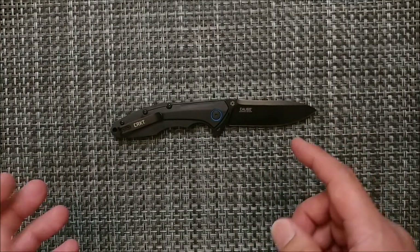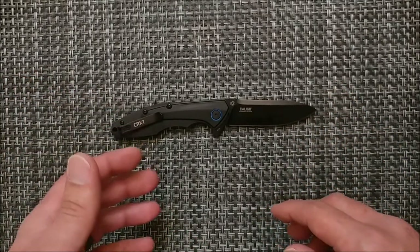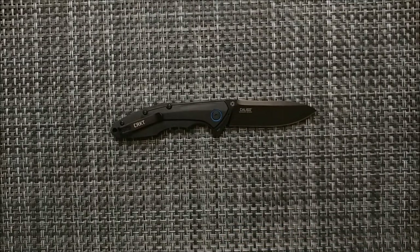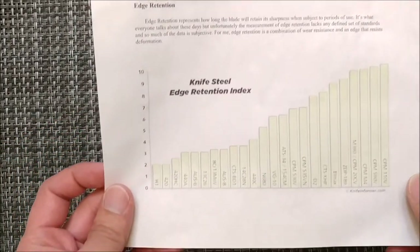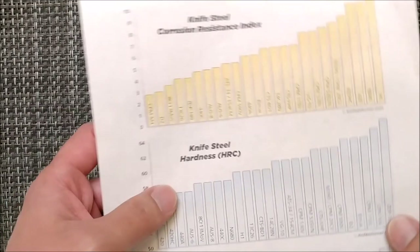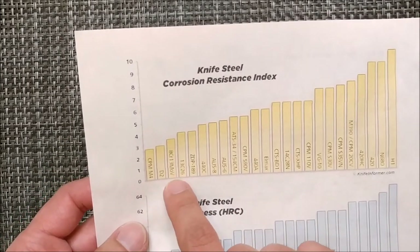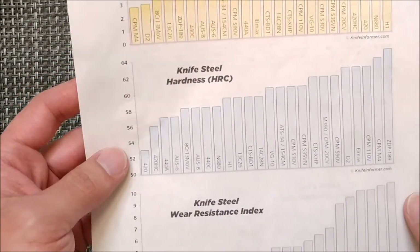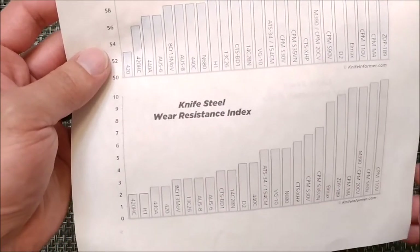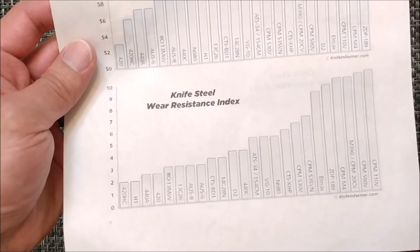The blade itself is 8Cr13MoV steel. That's pretty standard fare as far as CRKT goes — not the best, but not the worst either. For edge retention, it's going to be right below Aus8. For corrosion resistance, it's right above D2. For hardness, it's right between Aus6 and Aus8. And for wear resistance, you're going to be right above 420 and a little bit below Aus8.